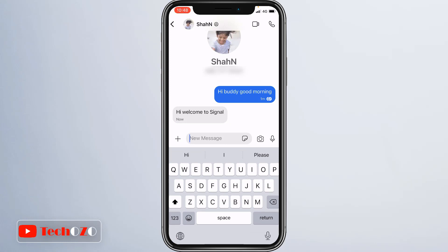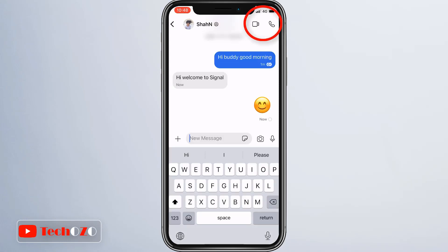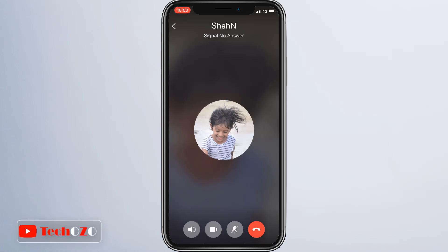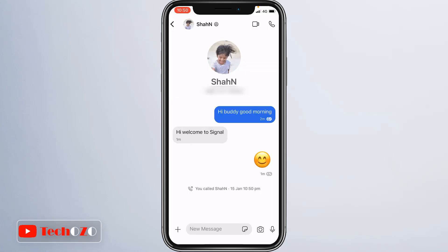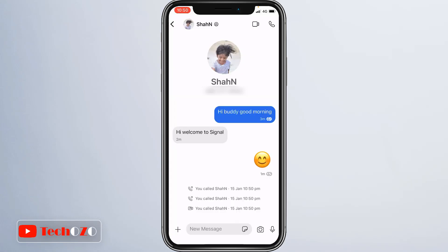To initiate an end-to-end encrypted audio call, simply select the contact and tap the phone icon in the top right corner. You will need to provide access to your microphone — tap OK to place the call. Following the same steps, you can initiate video calls on Signal by tapping the camera icon in the top right corner. You may need to allow Signal access to your camera to place a video call with friends and family. You can even make a video call with a group.